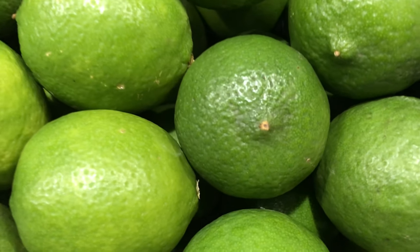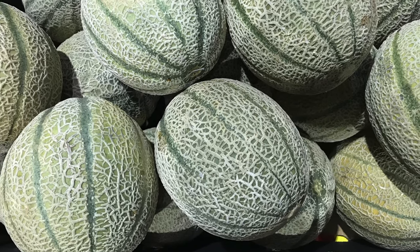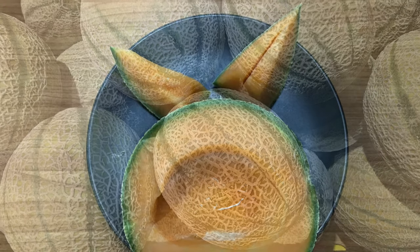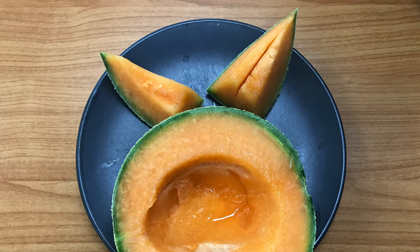A small number of rock melon trays have come in from our Queensland grower. They taste nice, are firm, and the flesh is a great color. They're very limited, so grab some while you can.